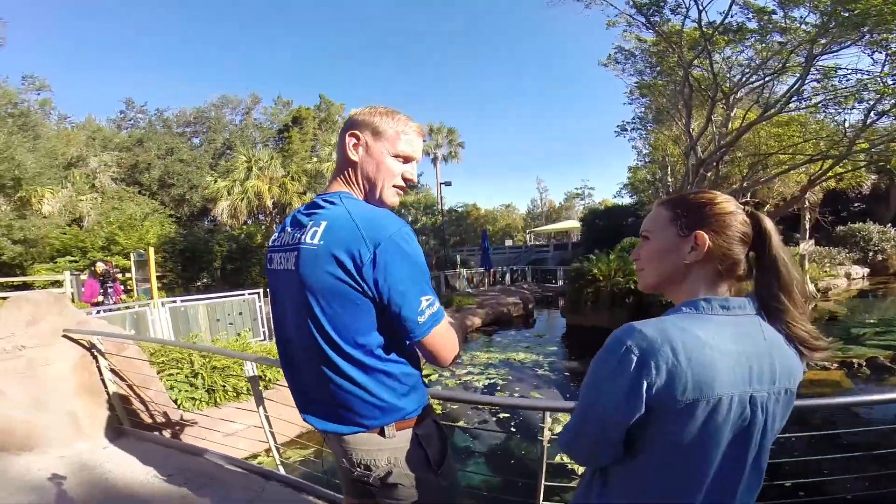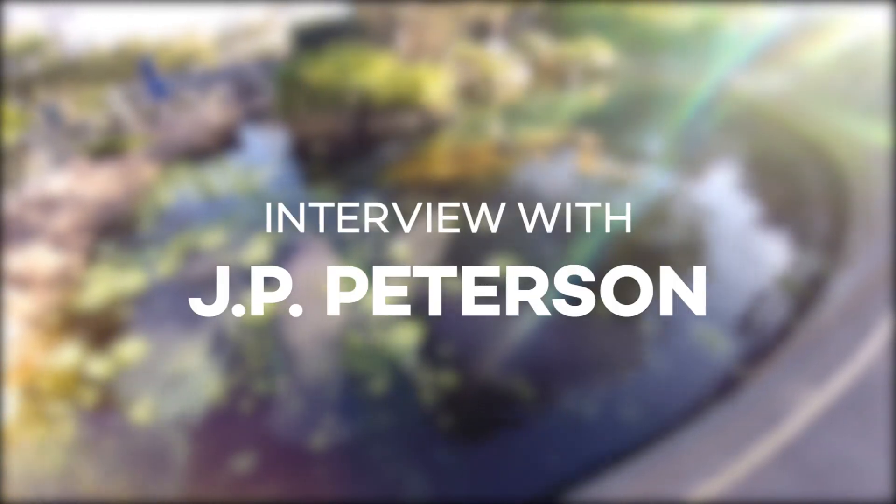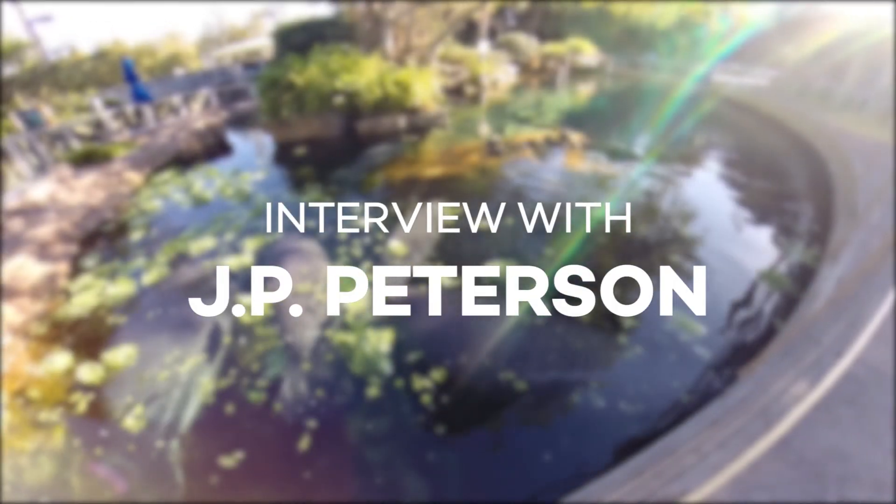Hi everyone, Nikki here from Attraction Tickets Direct, and today I'm with J.P. Peterson, who's an animal care supervisor here at SeaWorld. Hi J.P., could you tell me a little bit about what you do here at SeaWorld?